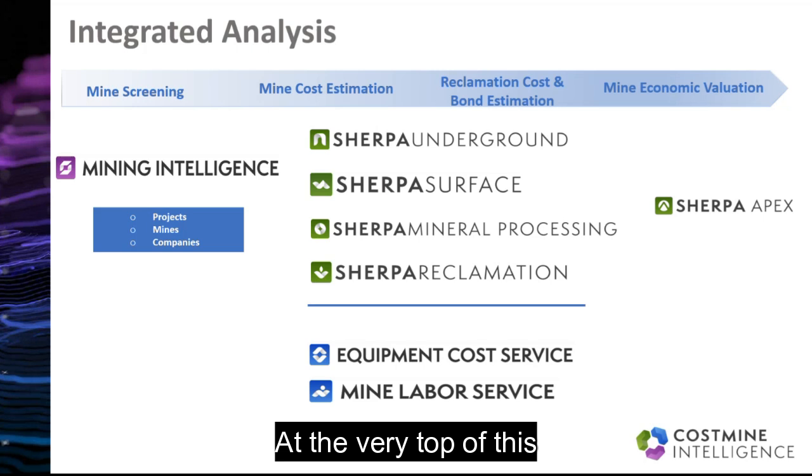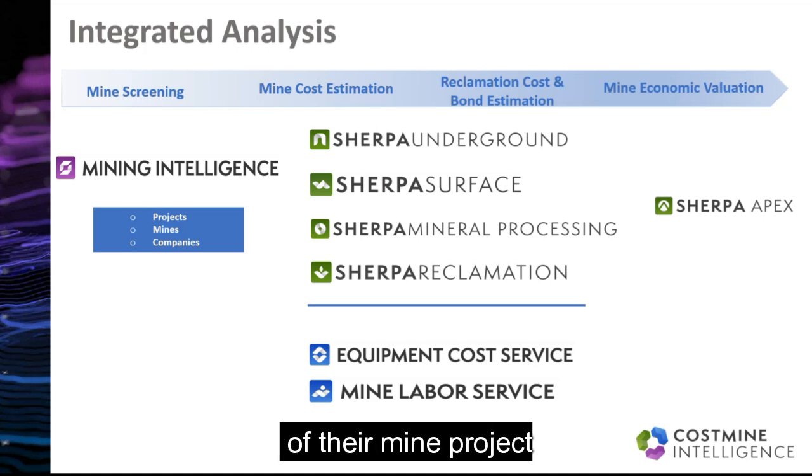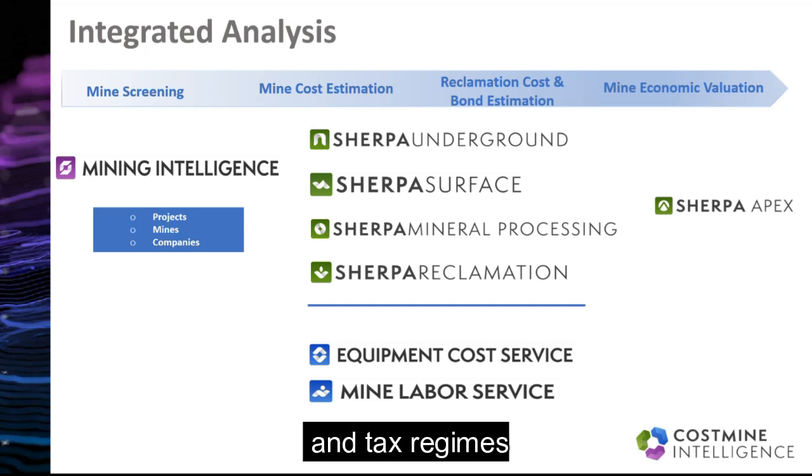At the very top of this sits Sherpa Apex, which allows clients to conduct a thorough financial analysis of their mine project. Using our detailed cost data, users can model cash flows, break-even scenarios, and internal rates of return for their project based on different capital structures and tax regimes.